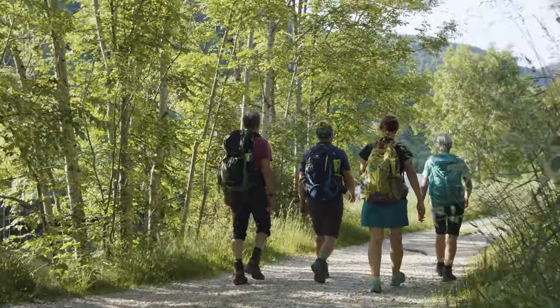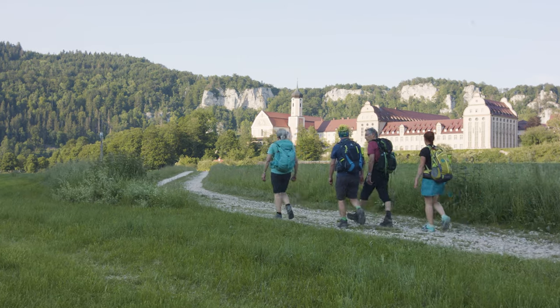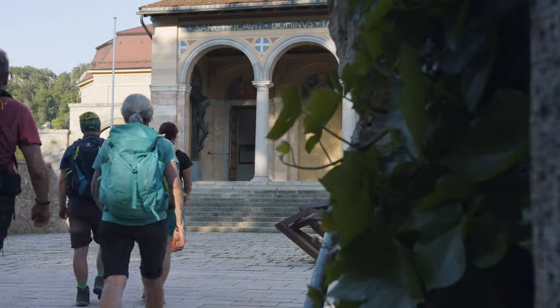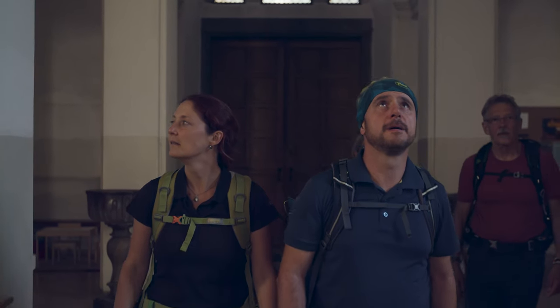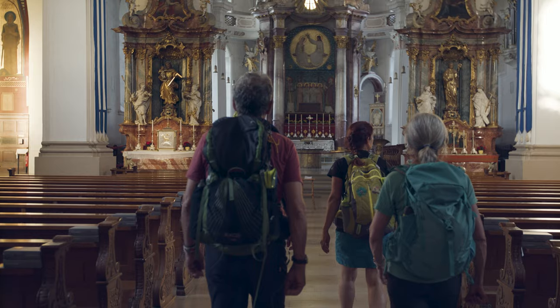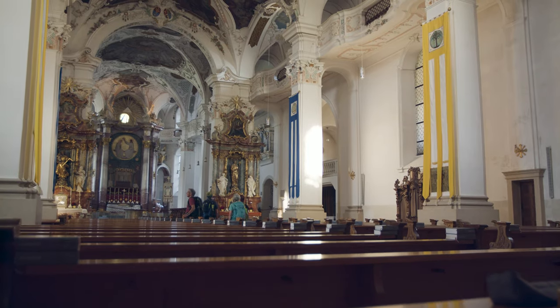A gorgeous meadow path along the Danube takes us to Beuron Arch Abbey. We cast a glance into the richly decorated Baroque church. The monastery was mentioned for the first time over 1,000 years ago and is still to date the spiritual and cultural center of the Danube Valley.